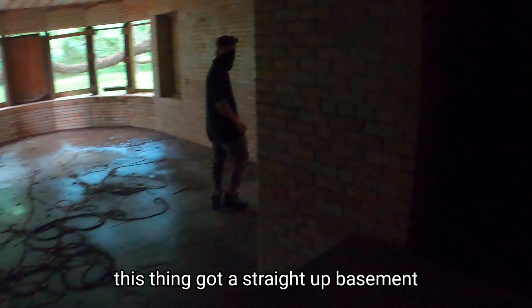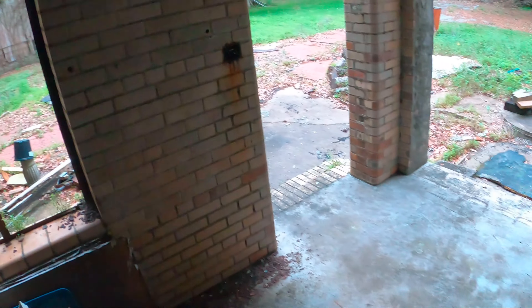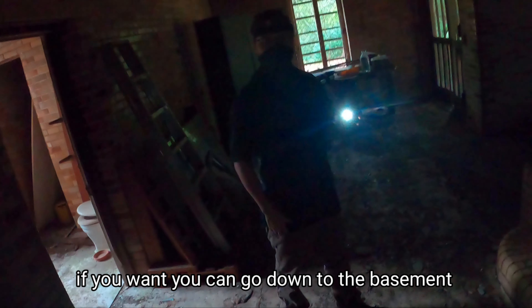This place has a straight-up basement with an elevator. Let me see if I can get some light here. Oh, that is an elevator — I didn't know this place had an elevator. If you want, you can go down to the basement.